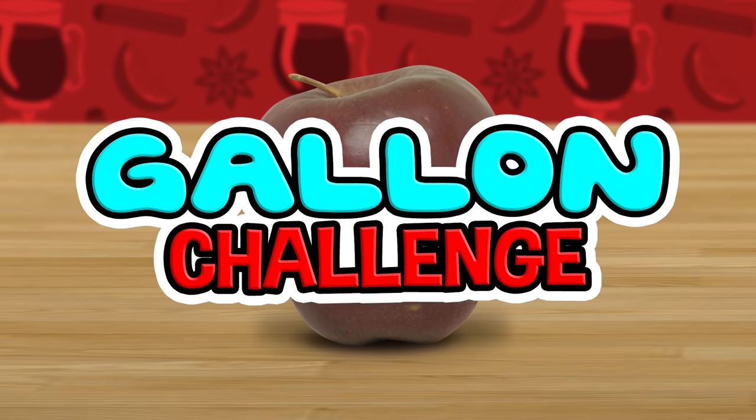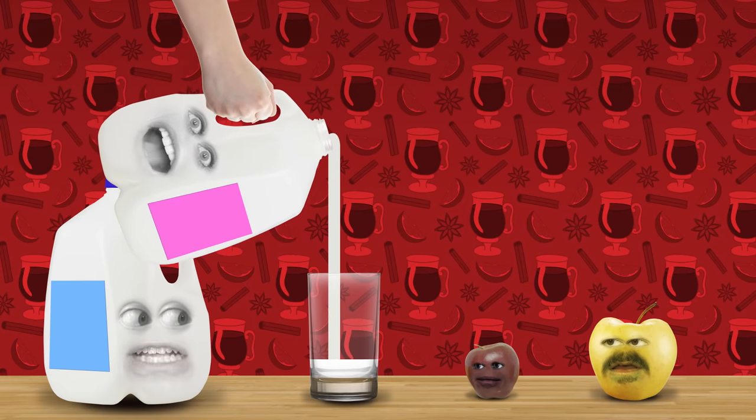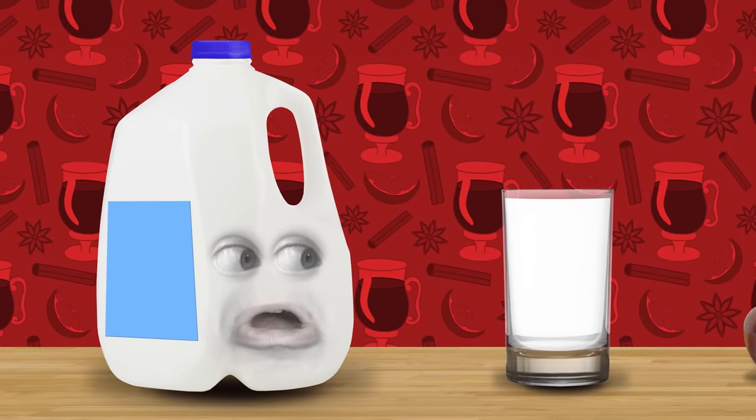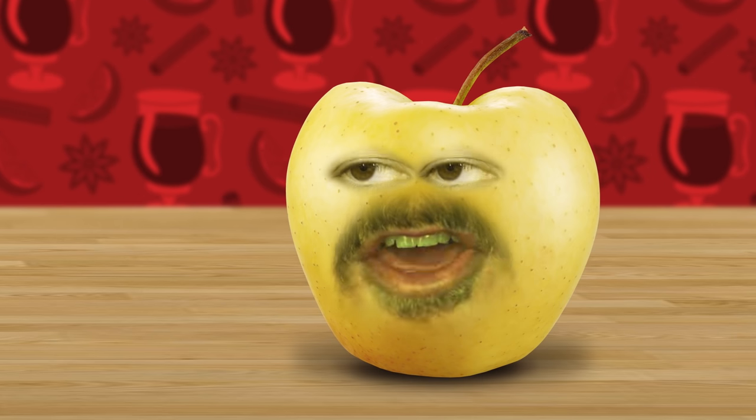The gallon challenge it is — we try to drink a gallon of milk without puking, and nobody gets crushed, ground, grated, or gets their butt bitten off! Stop! That's my wife! Stacy! Nooo! Change of plans — no food-based challenges! We're just gonna do a try-not-to-laugh challenge, okay? Sounds good!